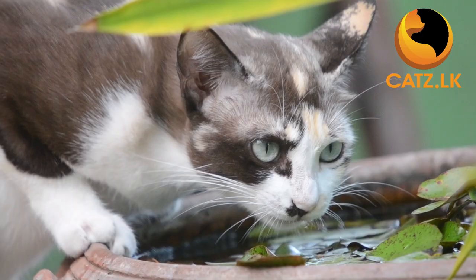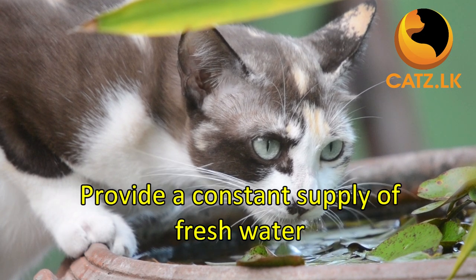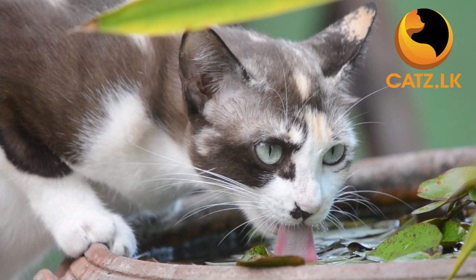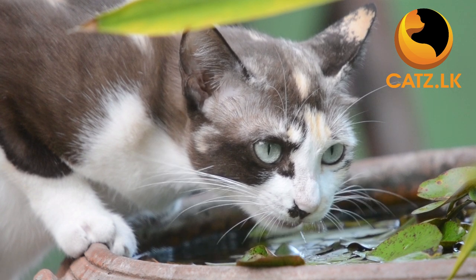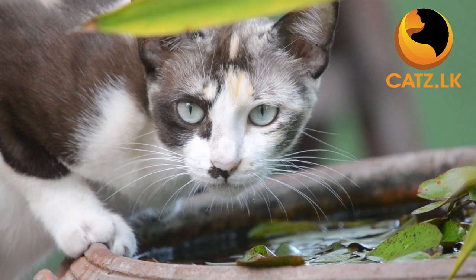Don't forget to provide a constant supply of fresh water for your cat. This helps prevent dehydration and safeguards against long-term health issues such as kidney problems, which can arise from excessive kibble consumption.